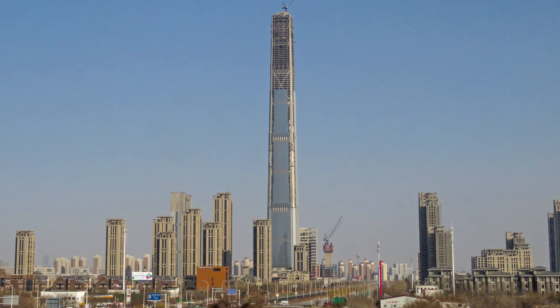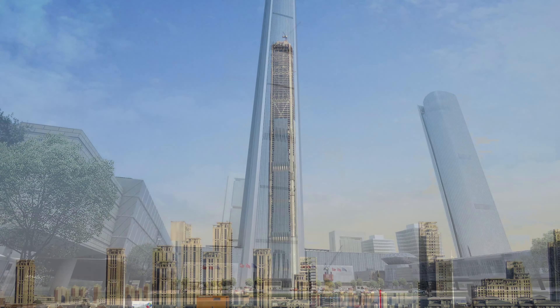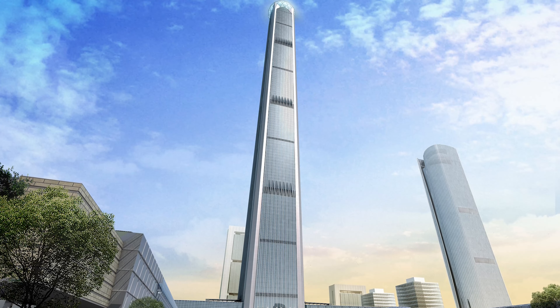The Goldin Finance 117 in Tianjin, China, is an architectural marvel. The tower's unique walking-stick design is meant to symbolize the city's rapid economic growth and development.